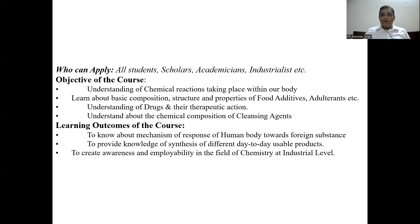Who can apply for this course? All students of every institution, all UG and PG students whether studying in college or university, different scholars, academicians, industrialists, and scientists — everyone can apply. The objective of the course is to understand the different chemical reactions taking place in our body and in plants, learning about the composition, structure, and properties of different biomolecules, food additives, adulterations, drugs and their therapeutic action, and different detergents, soaps, and cleansing agents.